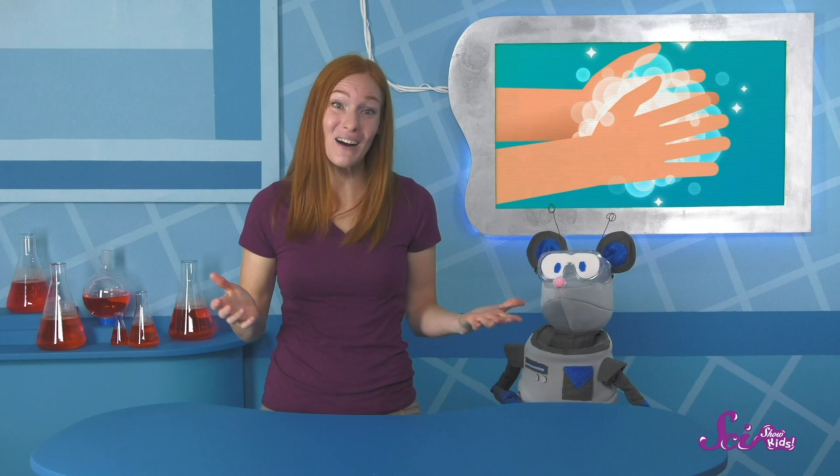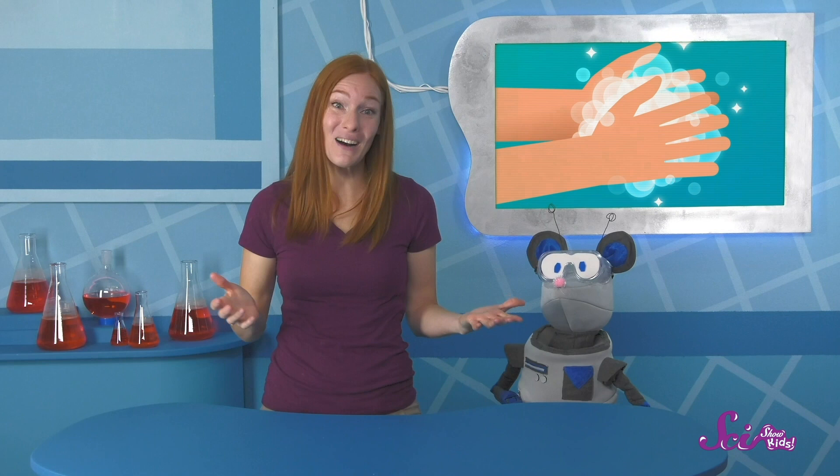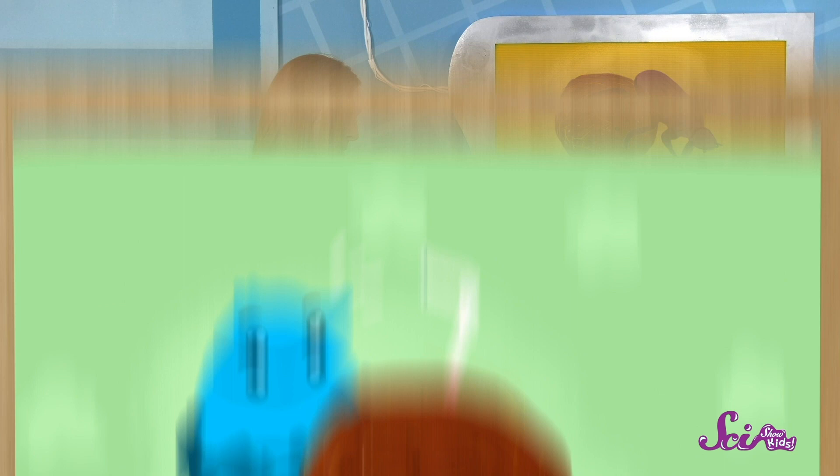Great question, Squeaks! You're right — touching poop isn't something we should do, because it has all sorts of germs that could get us sick. So what are dung beetles doing with cow poop? Well, lots of things! Once they have a dung ball, they roll it over to the tunnels where they live. And once they're there, they might bury the ball to save it for later. Or a female dung beetle might lay her eggs in the ball, kind of like how birds lay their eggs in nests made of sticks and grass. But the biggest thing dung beetles do is eat that poop — they suck the liquids out of the dung ball, and that's their biggest source of food.